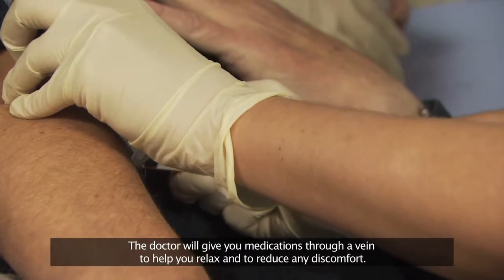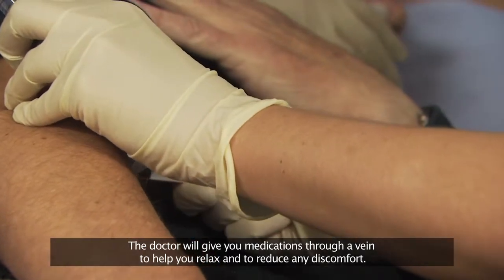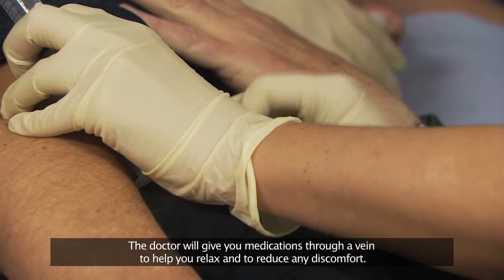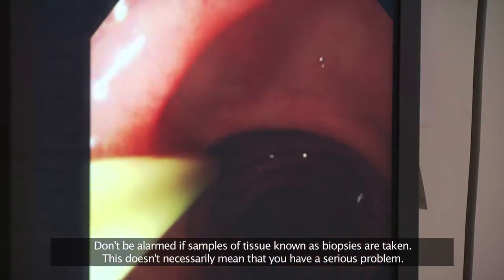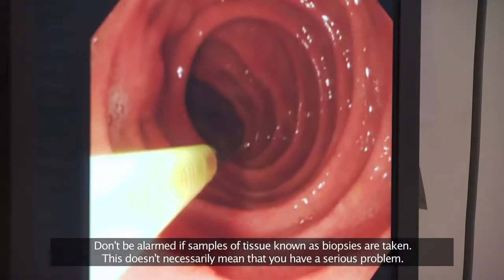The doctor will give you medications through a vein to help you relax and to reduce any discomfort. Don't be alarmed if samples of tissue known as biopsies are taken. This doesn't necessarily mean that you have a serious problem.